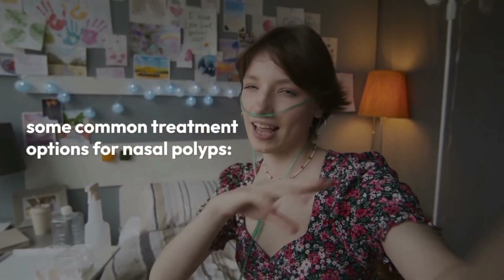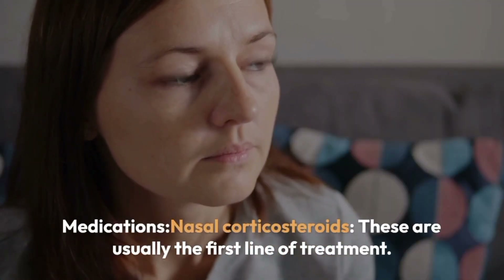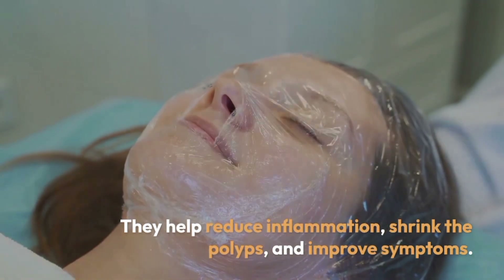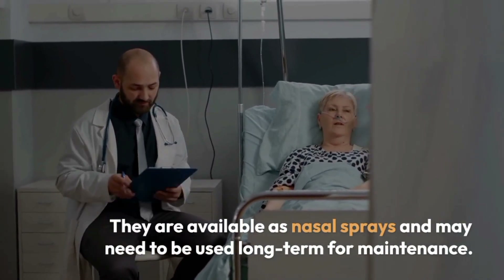Some common treatment options for nasal polyps include medications. Nasal corticosteroids are usually the first line of treatment. They help reduce inflammation, shrink the polyps, and improve symptoms. They are available as nasal sprays and may need to be used long-term for maintenance.